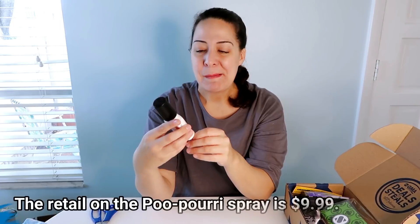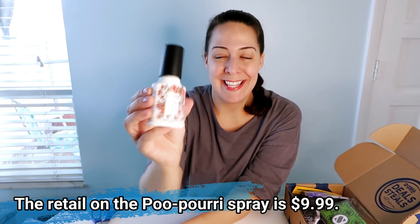Poo-Pourri! This is that spray that you put in the toilet before you go and it covers the top with essential oils. I've actually purchased this before and I think I might have included it in somebody's gift as a funny thing. It's a before-you-go toilet spray — you spray it in the toilet and it really works. It's in the scent tropical hibiscus. I will absolutely use this; I love things I can use.